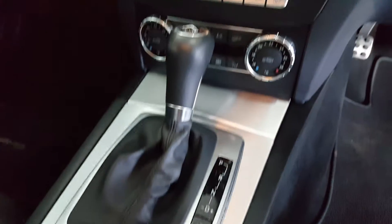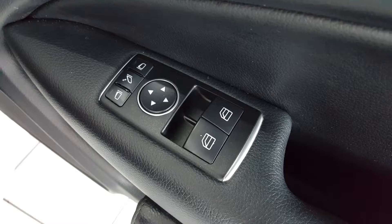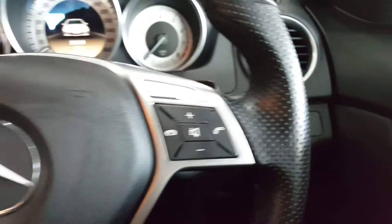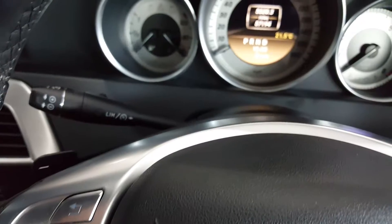It has the brushed aluminium centre console, dashboard, and door trims. Inside, the car comes with power windows, power folding mirrors, auto headlights and auto wipers, and a multi-function steering wheel with audio controls and cruise control.